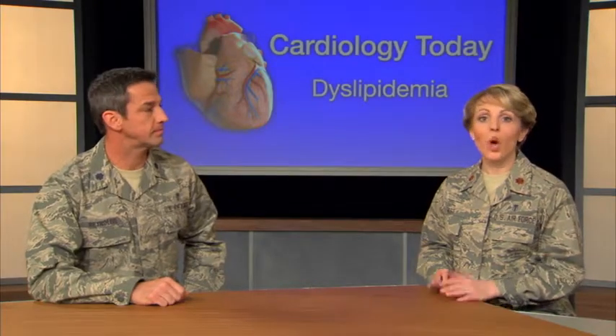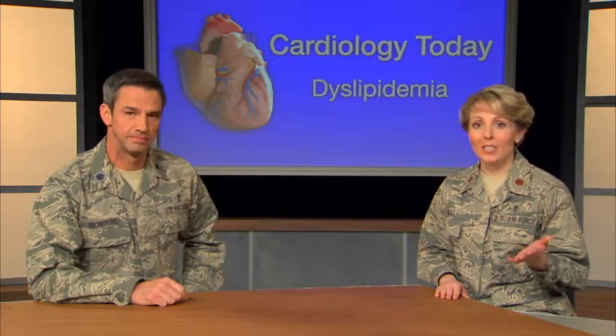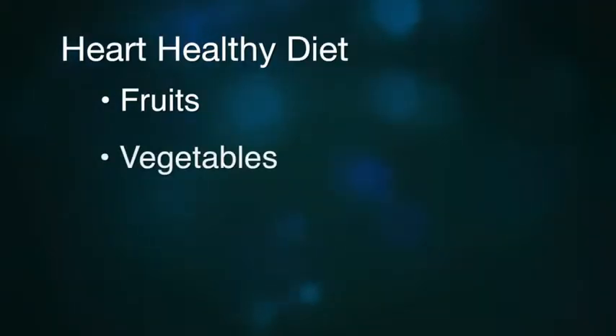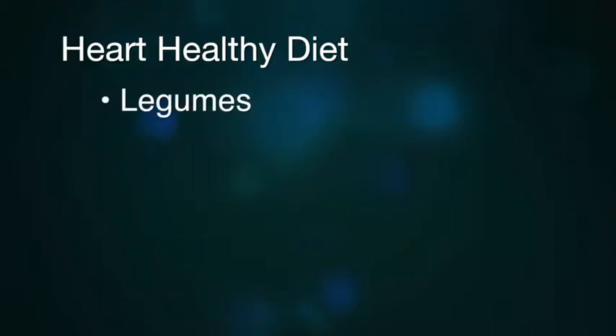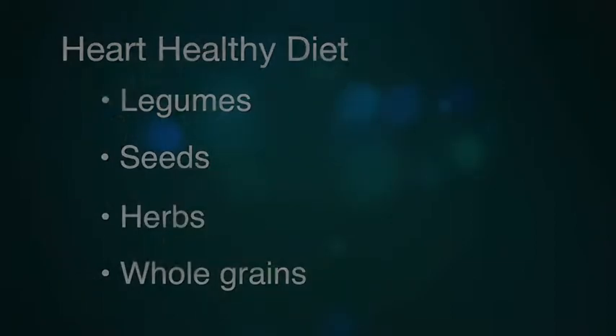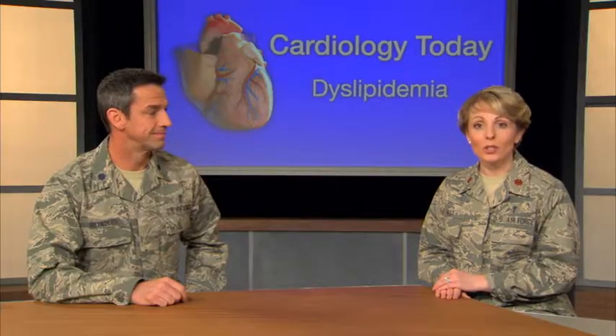Treatment for dyslipidemia almost always includes making changes in your lifestyle. These changes likely involve adjustments to your diet, such as eating a Mediterranean diet that includes plenty of fruits, vegetables, olive oil, nuts, legumes, seeds, herbs, and whole grains. If you're overweight, your health care provider can suggest a diet for you or recommend that you see a registered dietitian.